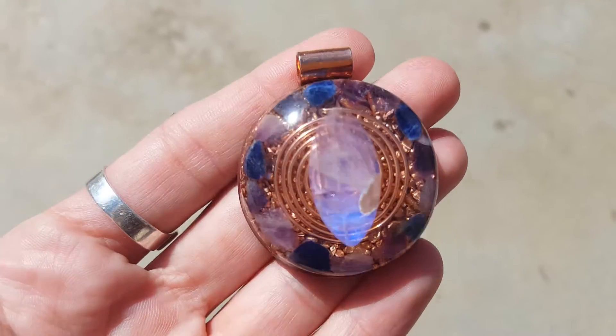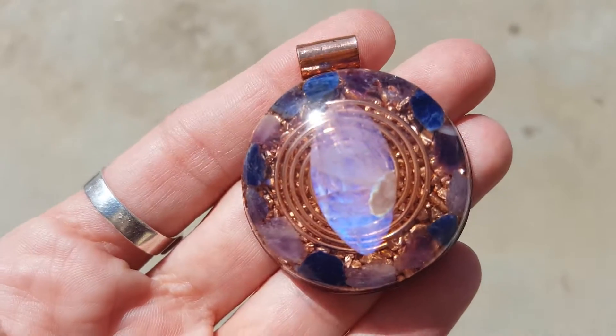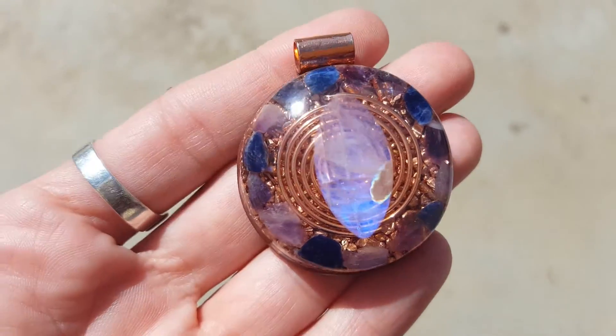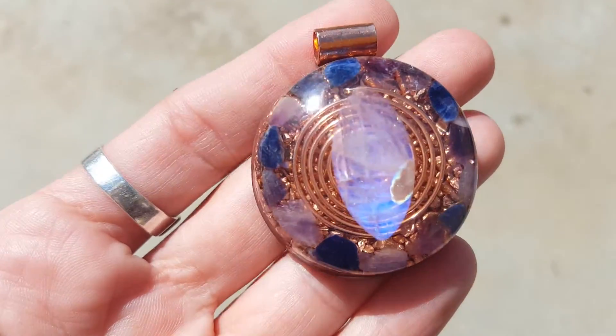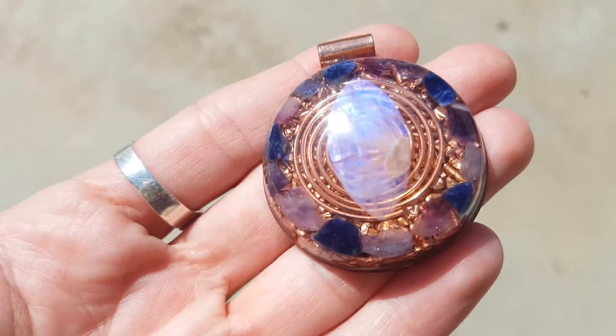Hey guys, I just wanted to share another really cool pendant I'm going to have available real soon in my Etsy shop. This one is for intuition, psychic abilities, protection, and clairvoyance. The moons — that is a moonstone in the center.